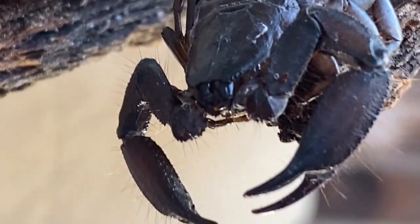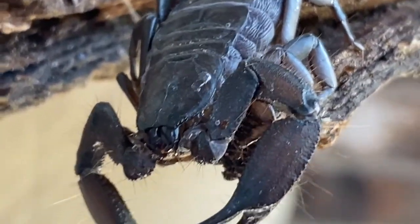Emperor scorpions and flat rock scorpions hunt the same way. They'll use their pinchers to immobilize their prey, and then they'll use the venom in the tail to sting the prey and turn the prey's insides into almost a liquid consistency. Then they'll use their mandibles — their mouth parts — and begin to feed on that cricket, worm, or tiny little insect.